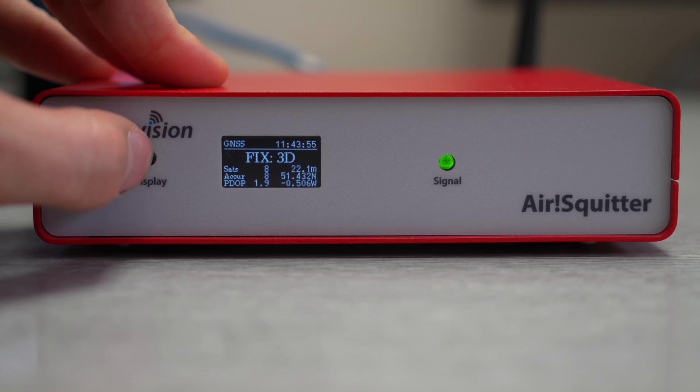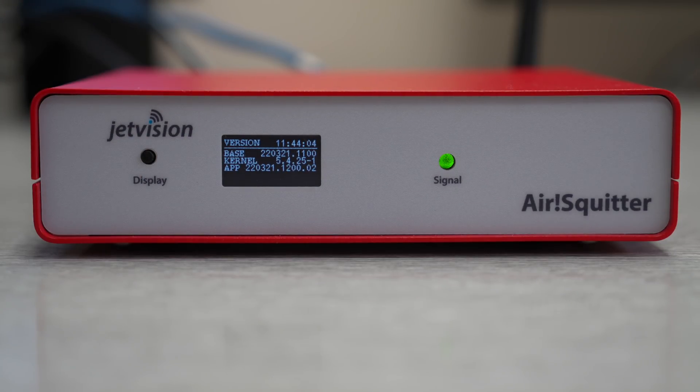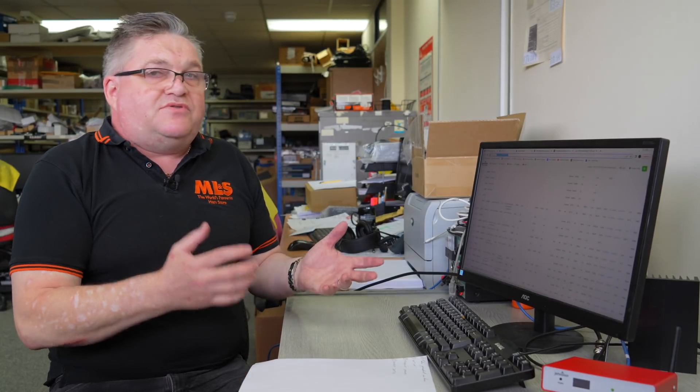The LCD screen shows you how many aircraft it's tracking, signal quality, your IP address, temperature, and various other bits of information. It's web-based — you access it via an IP address in your standard web browser — so it doesn't matter if you've got a Mac, Android, Windows, or a tablet. If your device can access an IP address, you can display this information on any of those devices, on multiple devices simultaneously.